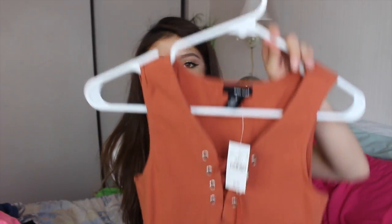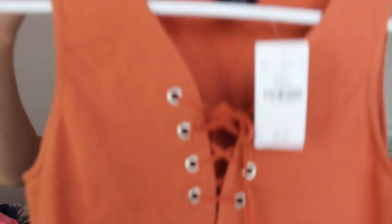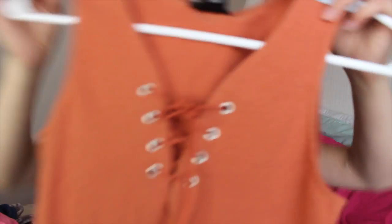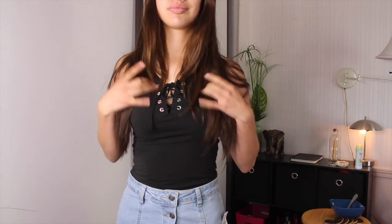I got two shirts of the same style because that is me — I go somewhere, I like something, and I buy it in two colors. The first one is a burnt orange crop top with an infamous tie-up detail. Then I got the same one in black because you can never go wrong with black.